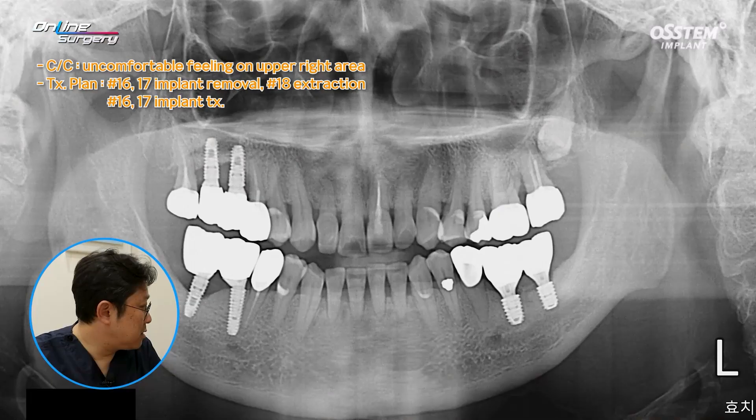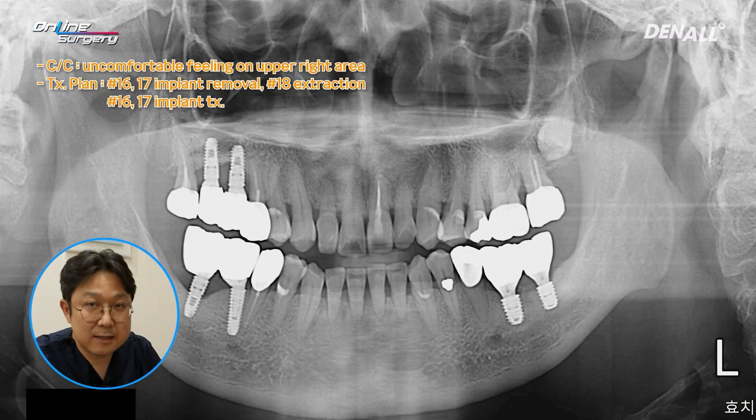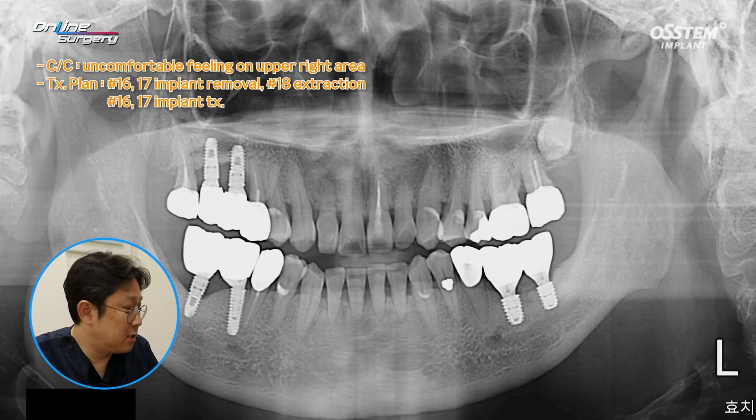In this case, number 16 and 17 implants were placed. At the implant site, there is a severe vertical bone defect. I told the patient that number 18 needs to be extracted. Number 15 is a post-crown case and the tooth did not have mobility or any other issues. However, if periimplantitis progresses further around number 15, bone loss would occur around that tooth as well. The distance between tooth number 15 and the number 16 implant was very short, so when the vertical bone defect progresses, bone defect would occur around tooth number 15 as well.